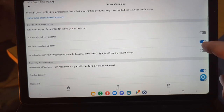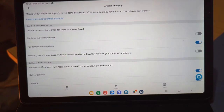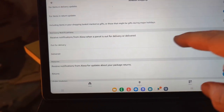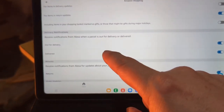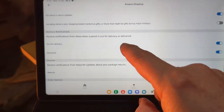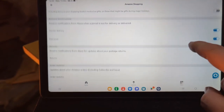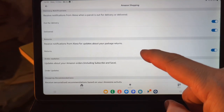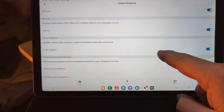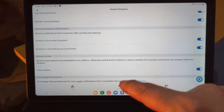You can still have titles showing up for items in returns if you want to keep updated on those. There are also other options here: delivery notifications — receive notifications from Alexa when a parcel is out for delivery or delivered. You can toggle those on and off. You can also receive notifications about package returns, and there's Subscribe and Save, and various other options you can go through if you're not sure.